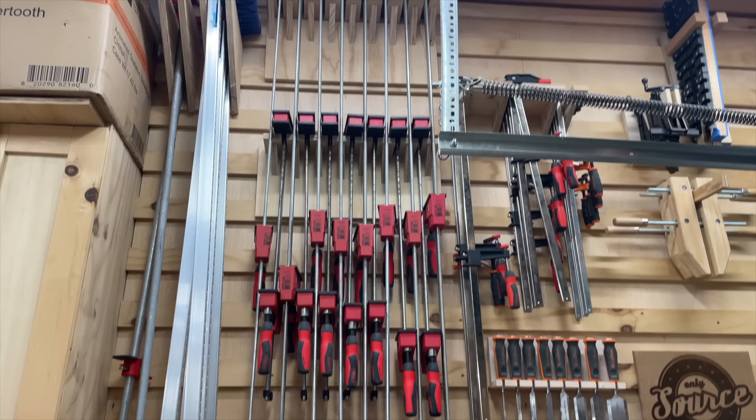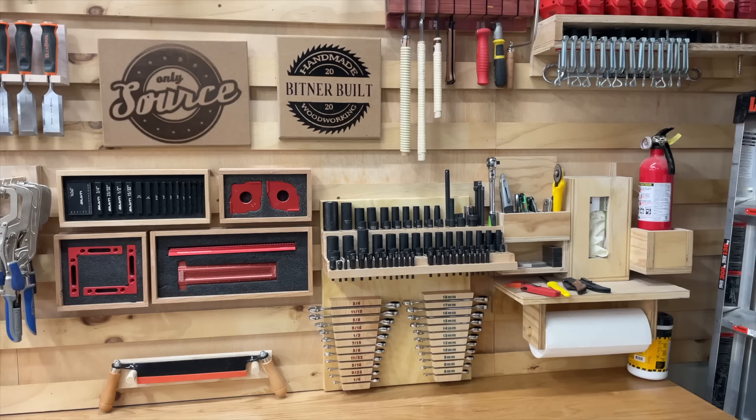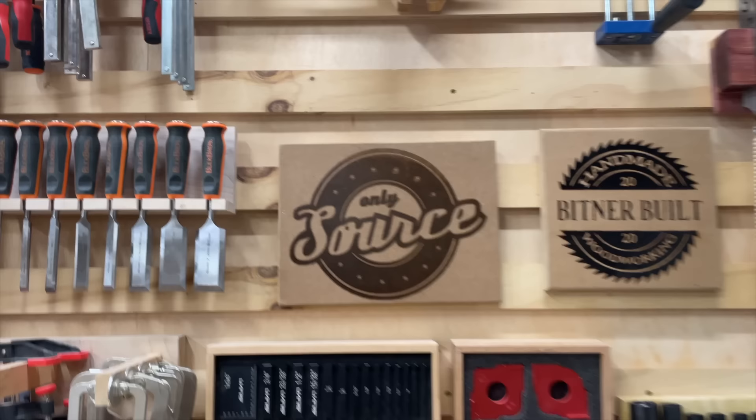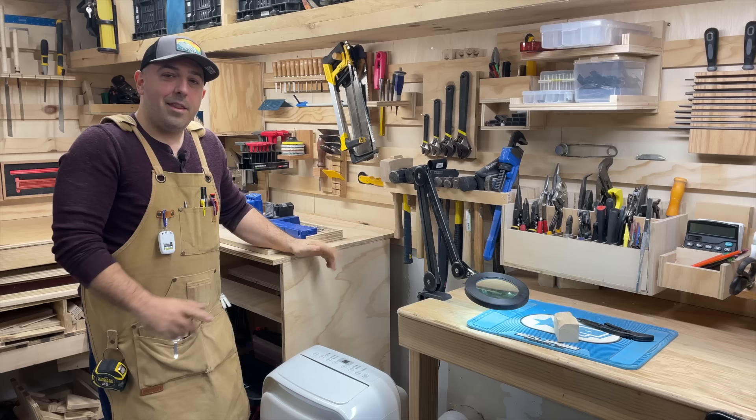Over here we have our shoe storage for the family — this is where we put all our shoes when we come in. Then over here I have all of my small clamps, followed by all of my larger Bessey clamps, pipe clamps, and bar clamps up on top. Over here I do a lot of videography — this is my background with automotive tools, measuring gauges, cleaning supplies, corner clamps, pull saws, and of course the logo for my new sponsor, SafetySourceSupply.com.